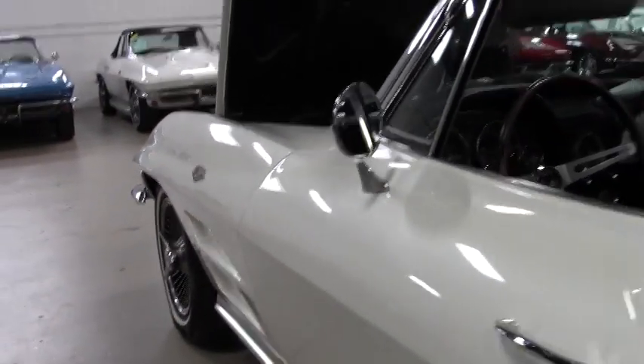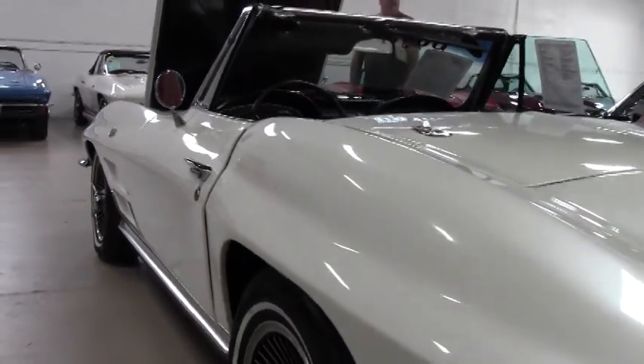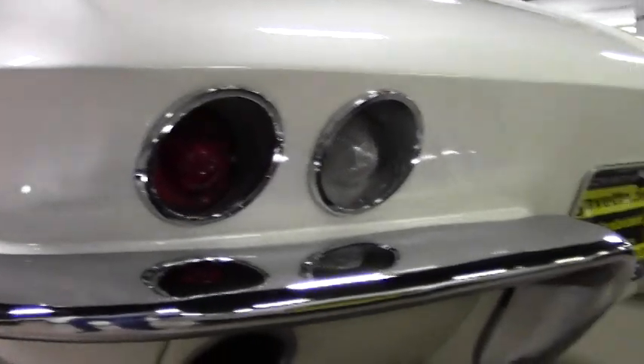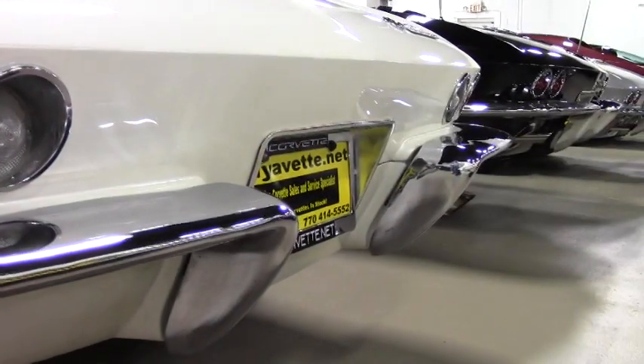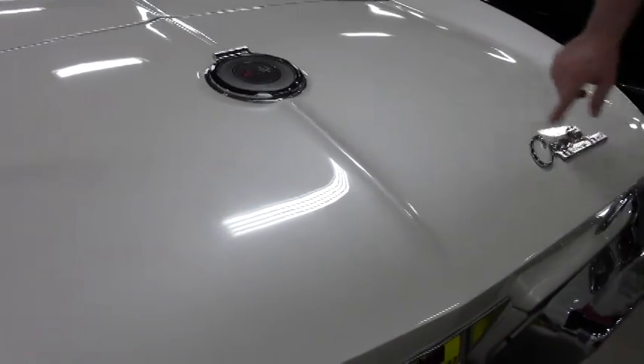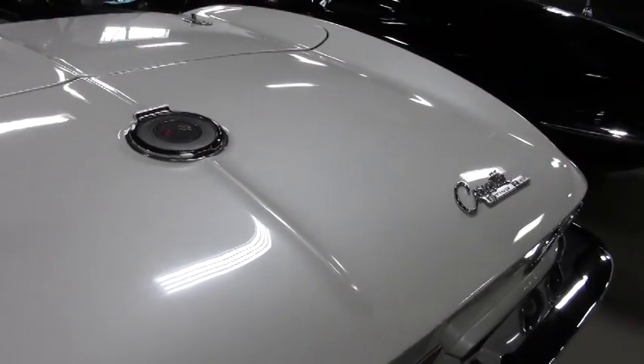Gauges in the interior are working very nicely. The clock is working as of this taping, as well as the radio. All of your badging and fuel door are all in good shape.